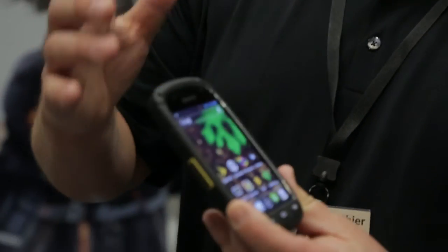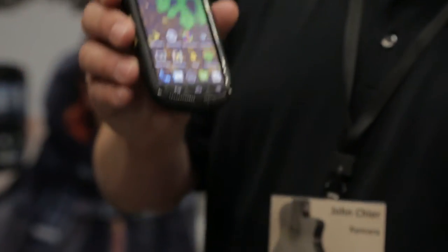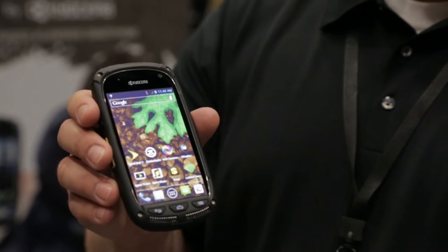This phone is launching March 8th on the Sprint network in the U.S., and it does include Sprint Direct Connect. If you choose not to use the Direct Connect service, you can reprogram that button to anything you want. It's launching at $99 with a contract — a very attractive price point for this phone.